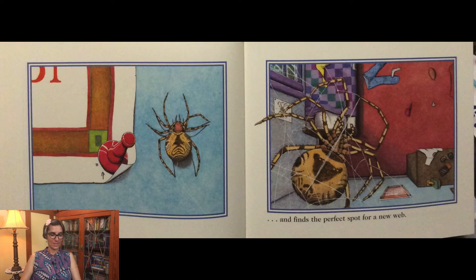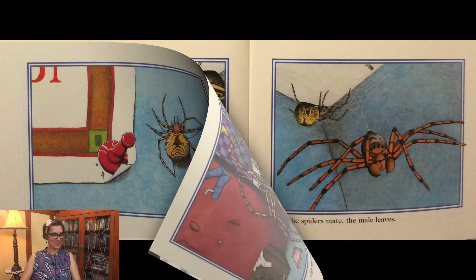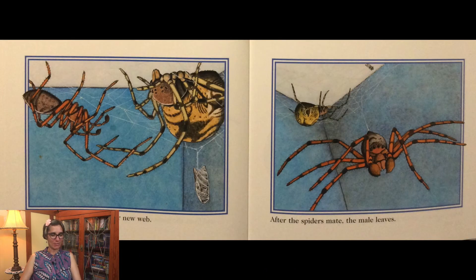She crawls up a wall and finds the perfect spot for a new web. A male house spider finds her new web. After the spiders mate, the male leaves.